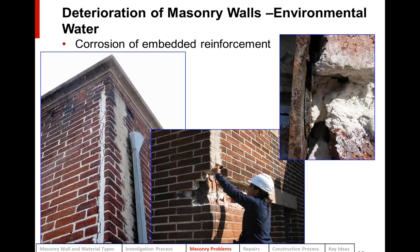Another problem caused by water is corrosion of embedded reinforcement, whether a steel frame or reinforcing steel. We can see quite a bit of corrosion of a steel column and what we call rust jacking. When steel corrodes, the rust takes up eight to ten times the space of the steel, and that pressure from the corrosion product is enough to crack brick, concrete, or any kind of masonry.